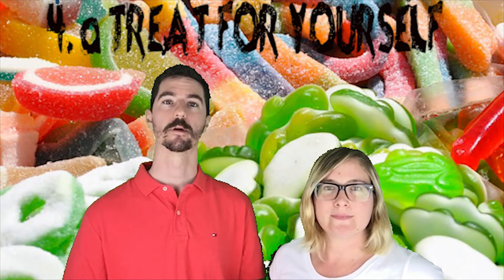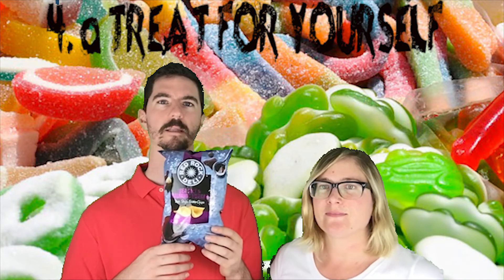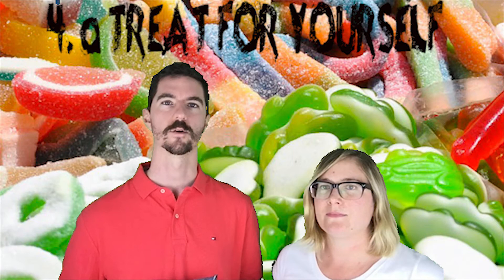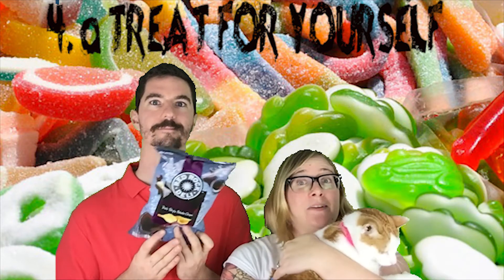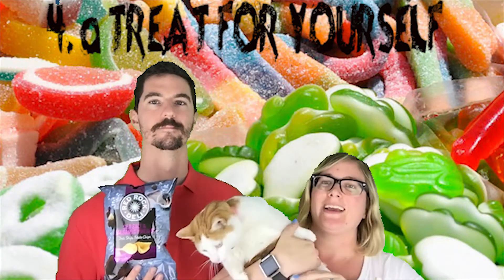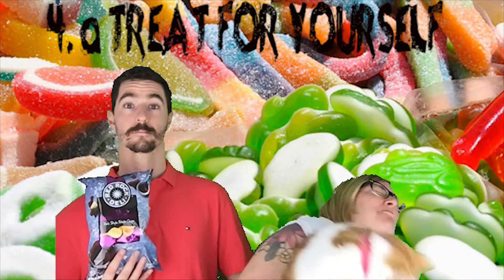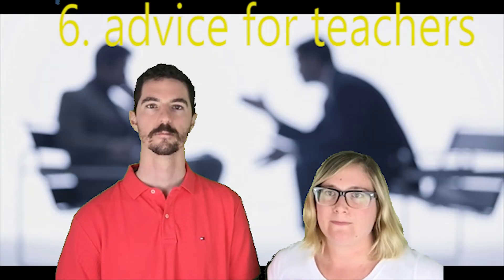In terms of a treat for myself, I recommend eating these chips — they're very crunchy and nice. My treat is inedible — I don't eat her — but I just love coming home to our kitty cats, and she clearly loves being on camera as well. They make me stress less.